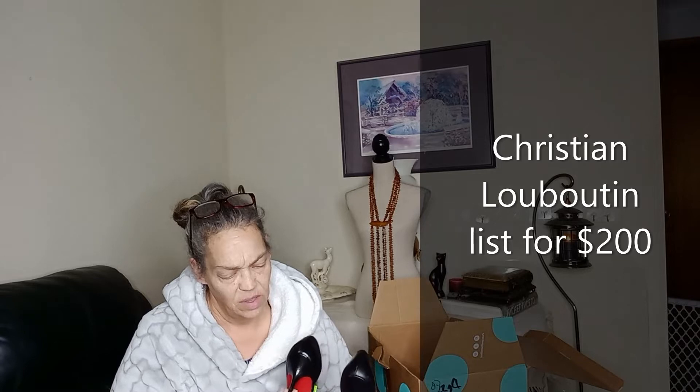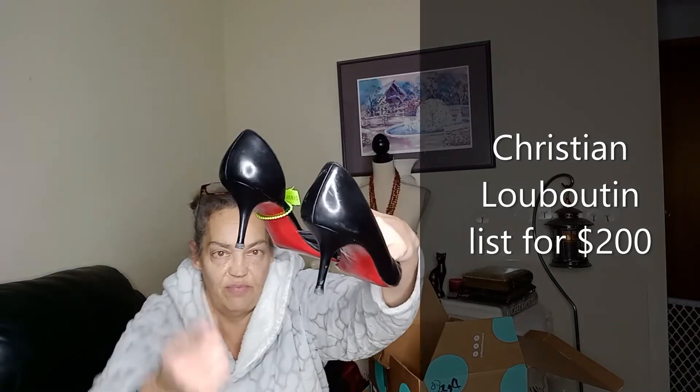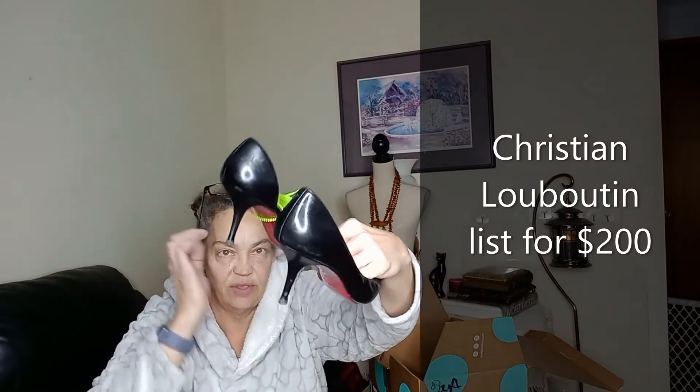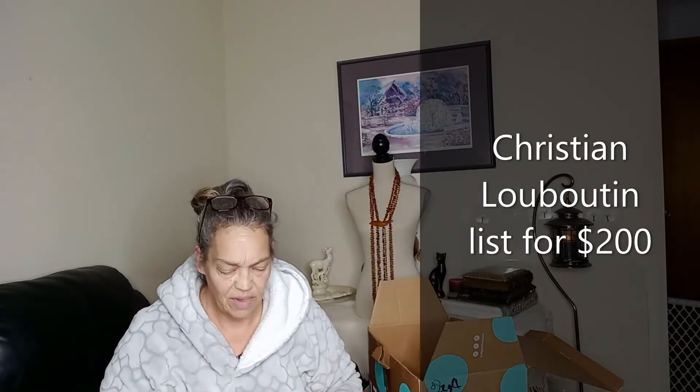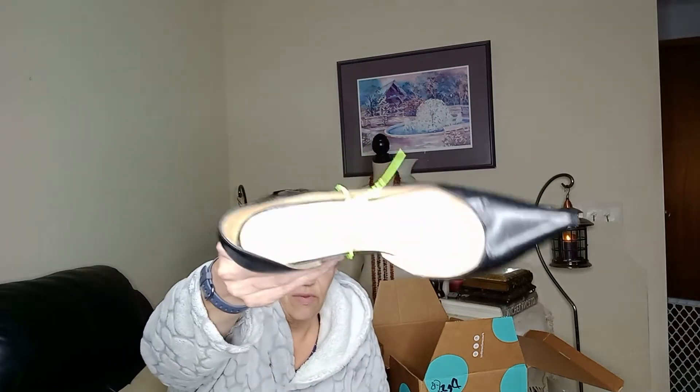Next we got a pair of — do I need to say more? — Louboutin Paris black shoes. They are a size 40 and a half, made in Italy. The heels need to be replaced right here, but that's okay from wear. They're black leather and otherwise look in great condition. Yay — definitely redemption after yesterday's box.